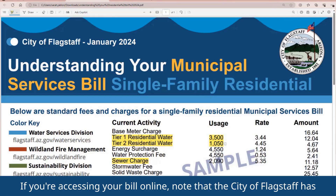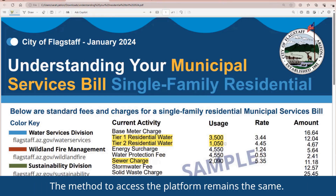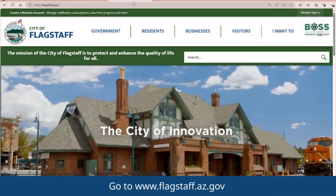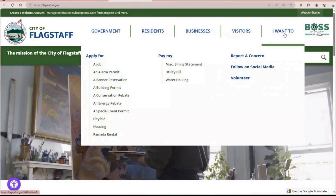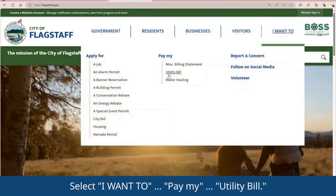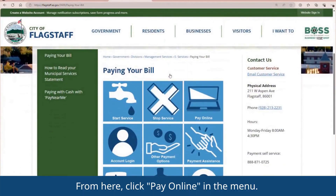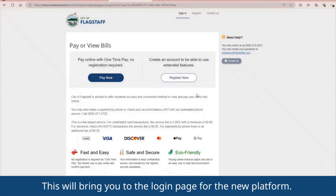If you're accessing your bill online, note that the City of Flagstaff has changed their online electronic bill payment platform to InvoiceCloud. The method to access the platform remains the same. Go to www.flagstaff.az.gov, then navigate to the drop-down menu. Select "I want to pay my utility bill." From here, click Pay Online in the menu.